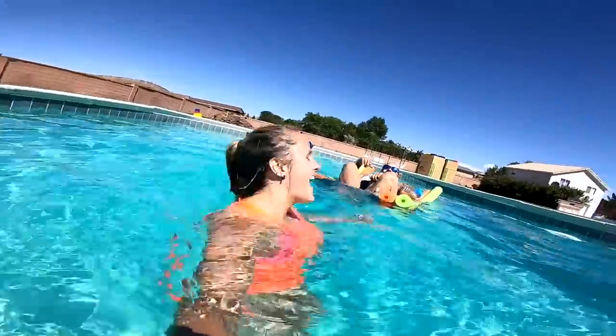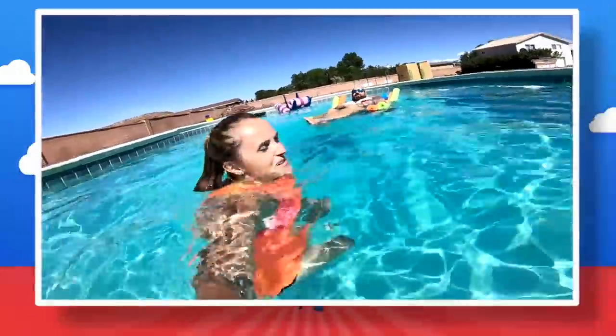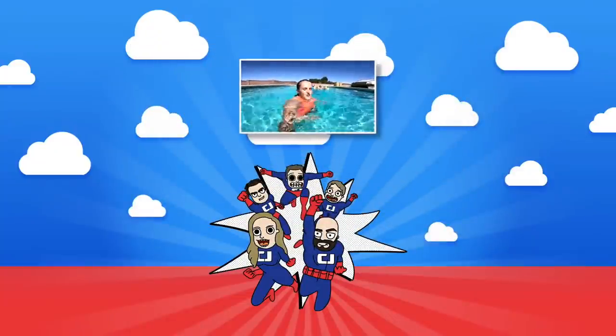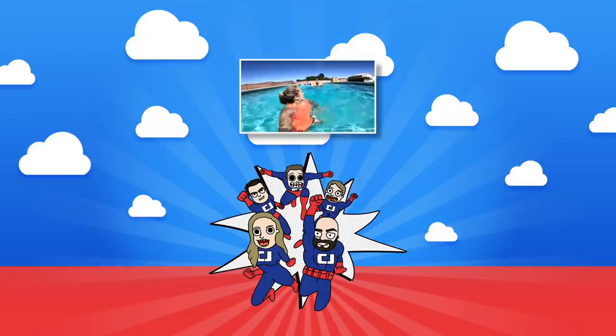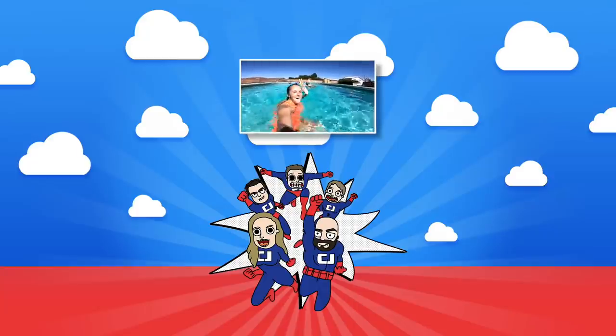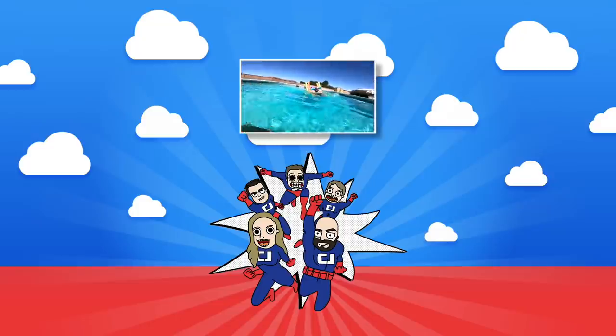I win! You guys heard that, didn't you? That was awesome. Thanks so much for watching. If you like this video, you're going to like these other ones on screen because we picked them just for you. We'll see you guys next time. Bye! Say goodbye, Carl!